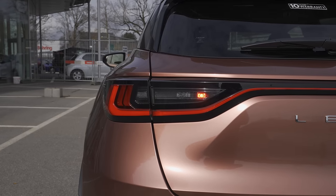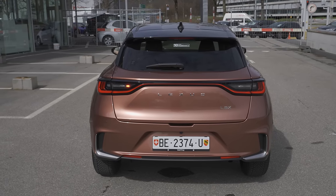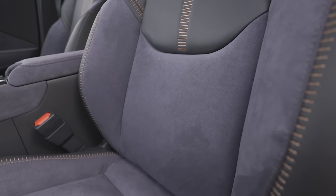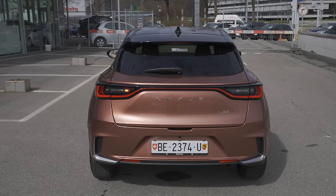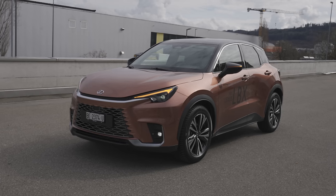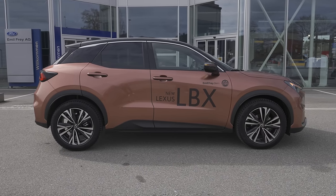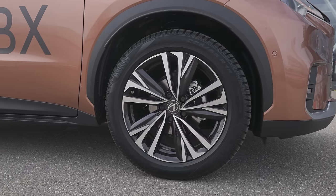It's connected with an eCVT automatic transmission, front-wheel drive. It has also an electric motor — both drive the front wheels. The battery is a nickel-metal hybrid battery located under the rear seats, one kilowatt-hour. Electric motor power: 94 horsepower, integrated into the transmission. Fuel tank capacity 36 liters, drag coefficient 0.34, turning circle 10.4 meters, ground clearance 22 centimeters.